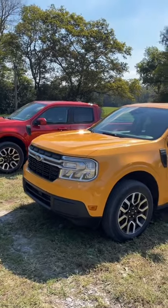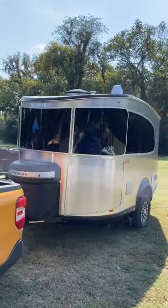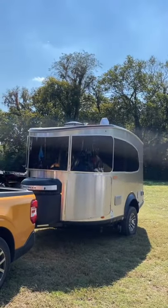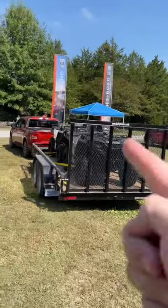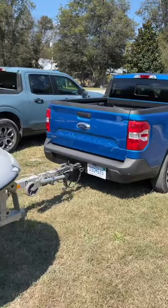But let's say you need to tow more than that. If you get the gas version of the Maverick you can get a package that lets you tow 4,000 pounds. That'll allow you to tow a nice Airstream or even a pair of ATVs on a trailer. So who said this little truck can't tow?